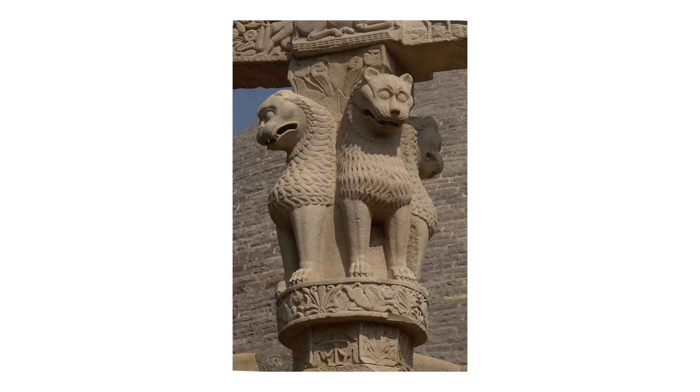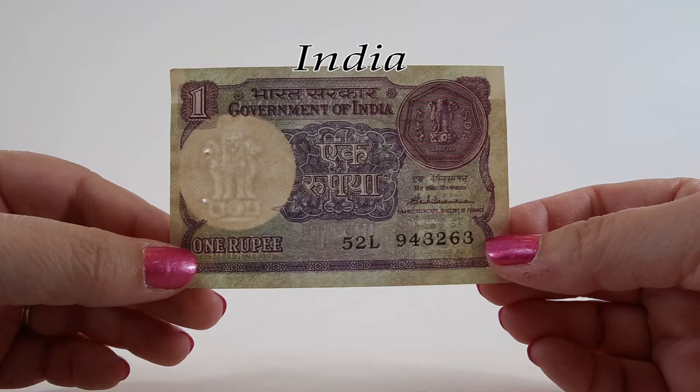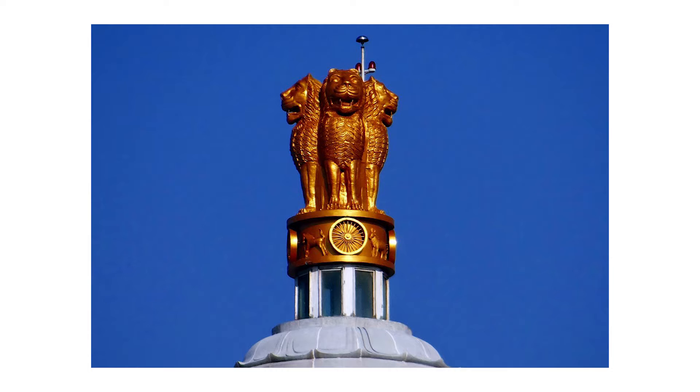The four lions symbolize power, courage, and confidence. Even though it looks like there are only three lions, there's actually one facing the back side so we can't see them in the picture. They rest on a circular abacus, and at the center of the abacus there is a chakra — a wheel that symbolizes the Dharma chakra, the eternal wheel of law. The abacus is surrounded by four smaller animals, guardians of the four directions.